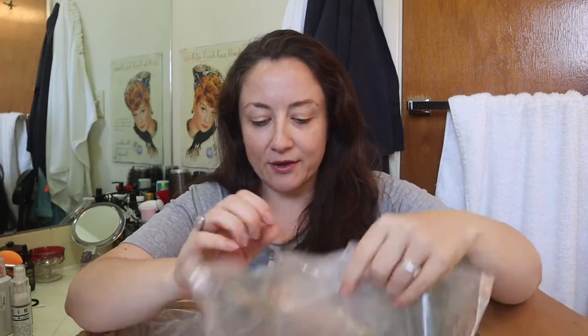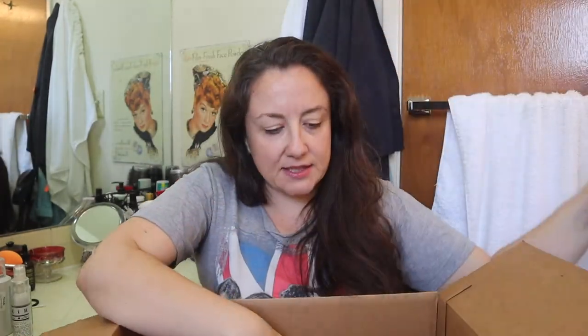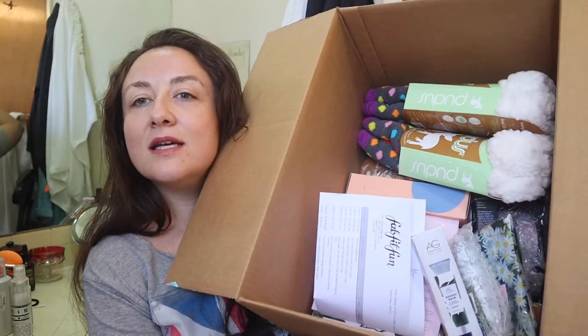I've gotten pretty good after a year of being a member at not overspending on stuff I don't really need for these sales. I'm trying to allow myself maybe two things I don't really need per sale. We do have a little bit of an issue with a whole lot of packing, but this isn't so bad. I spent about $200 and after taxes it turned out to about $230.